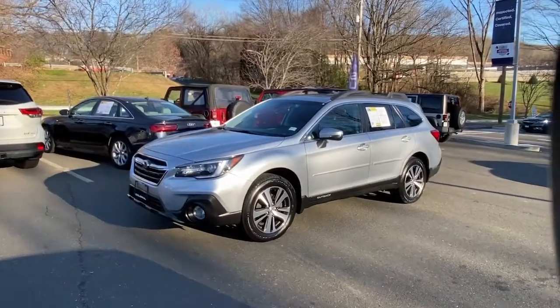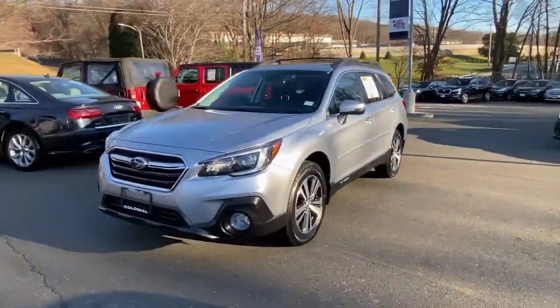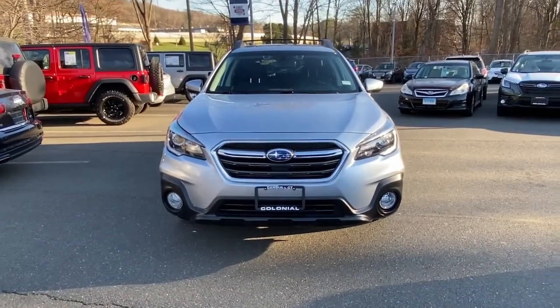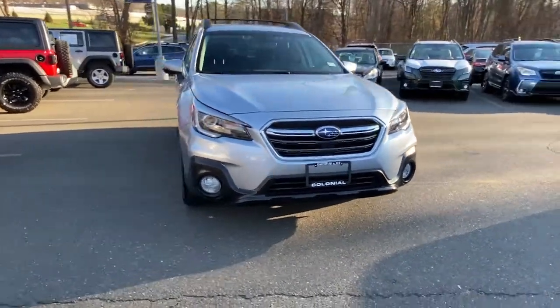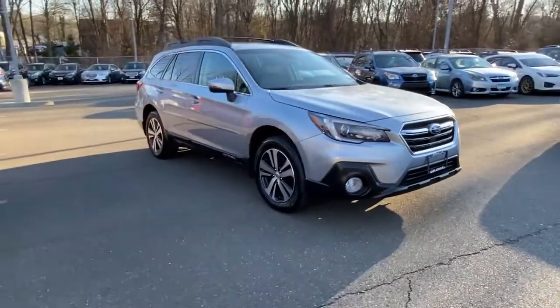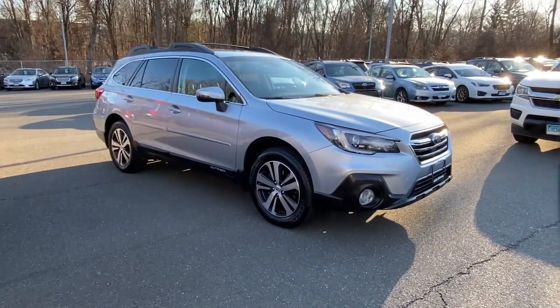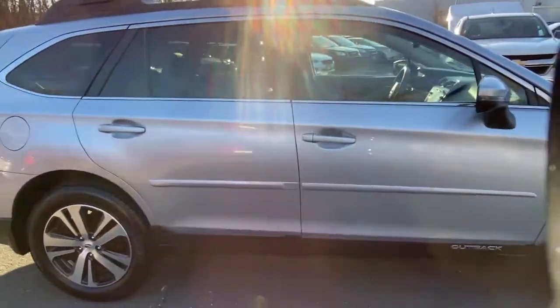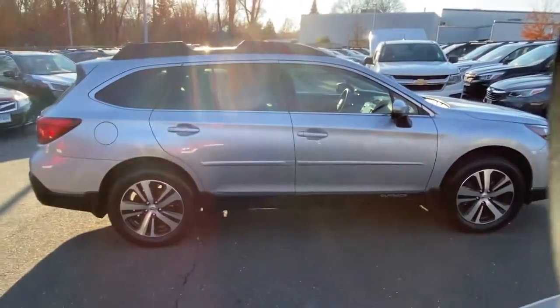Your next car could be the 2019 Subaru Outback. This vehicle is an outstanding buy with fewer than 40,000 miles on the odometer. Get outside and explore in comfort in this feature-rich Outback. Rugged, safe, and built to last, this capable compact SUV is your reliable partner on every adventure.